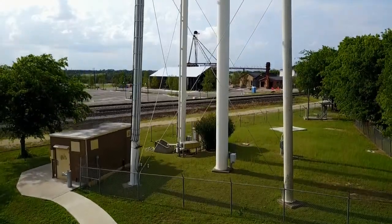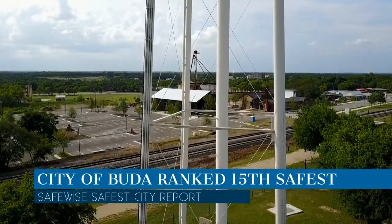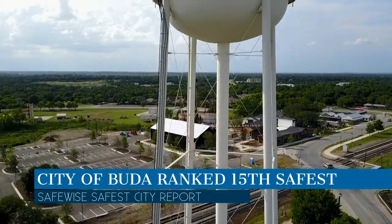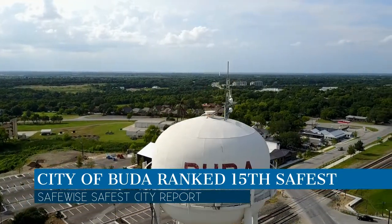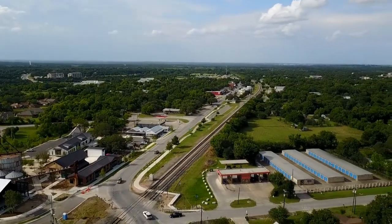The city of Buda was ranked as the 15th safest city in Texas in the annual SafeWise.com Safest Cities Report. To identify the 50 cities with the best safety records, SafeWise analysts looked at the number of violent crimes reported in the 2017 FBI Unified Crime Report, the most recent data available.